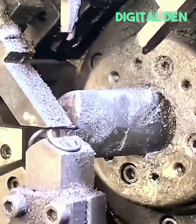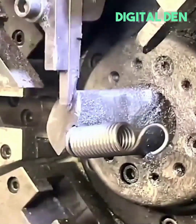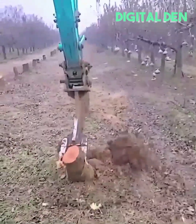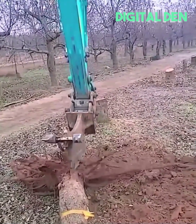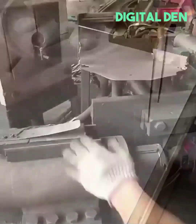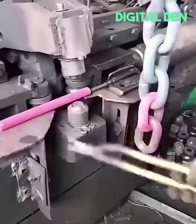Robotic arms work in unison to create a small spring. Attachment for digging and cutting stumps. Hot metal gets bent into a heavy-duty chain link with ease.